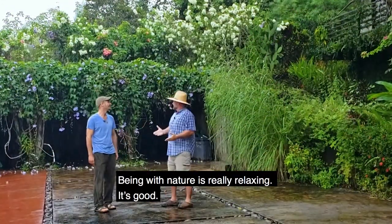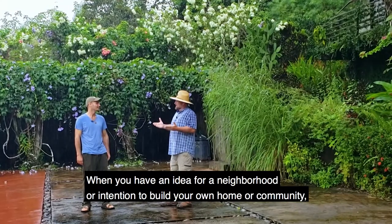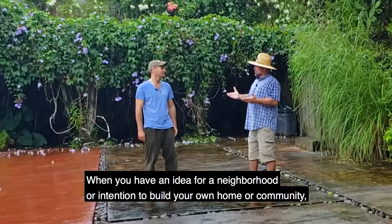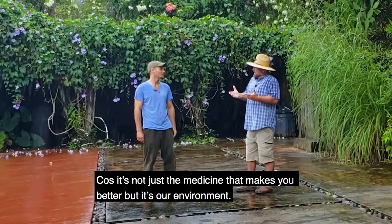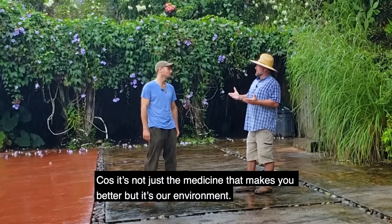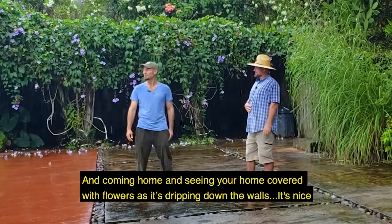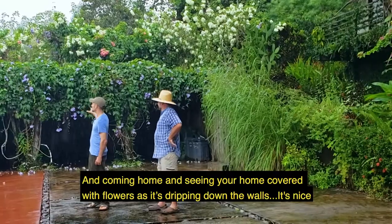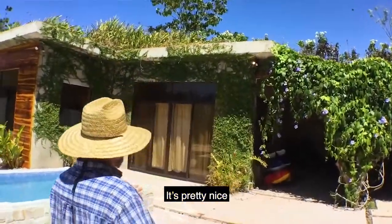Being in nature is really relaxing. When you have an idea for a neighborhood, a home, or a community, it's relaxing and stress-relieving. Because it's not just medicine that makes things better — it's our environment. Having a stress-free, healthy environment is good for your health. And coming home and seeing your home covered in flowers, just draping down the walls, it's pretty nice.